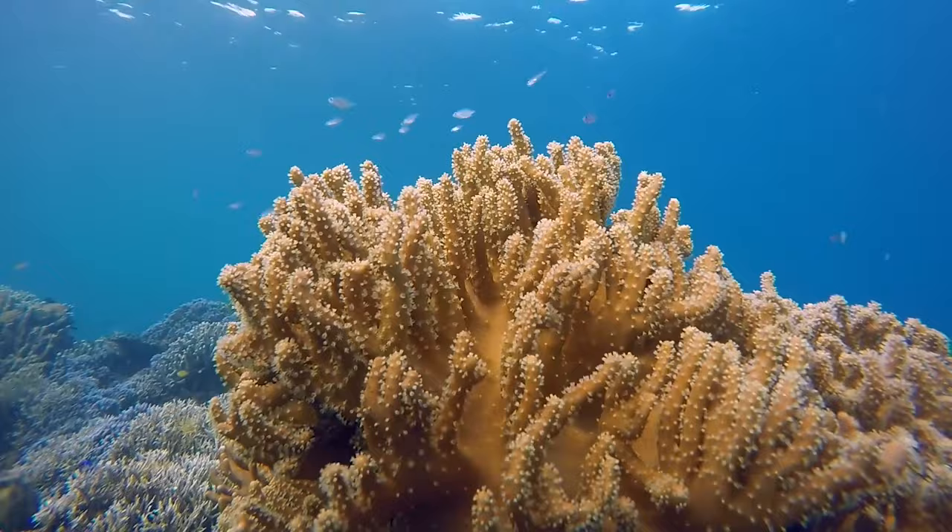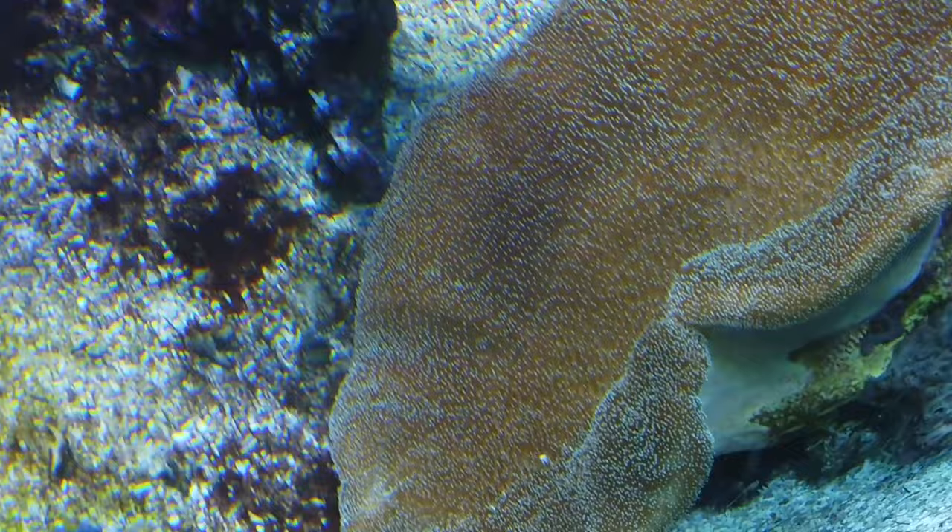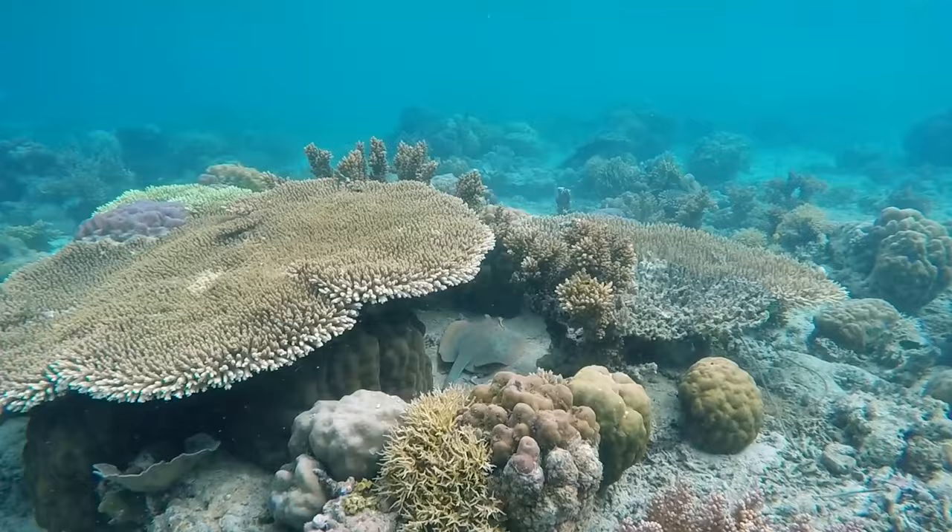For now, let's talk about a different organic gemstone: coral. Coral is a product of a coral polyp, a living, breathing saltwater animal. They are integral to the balance of the ocean's ecosystems, just like plants are on land.